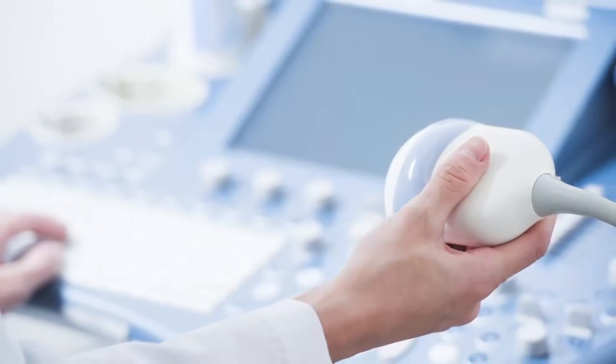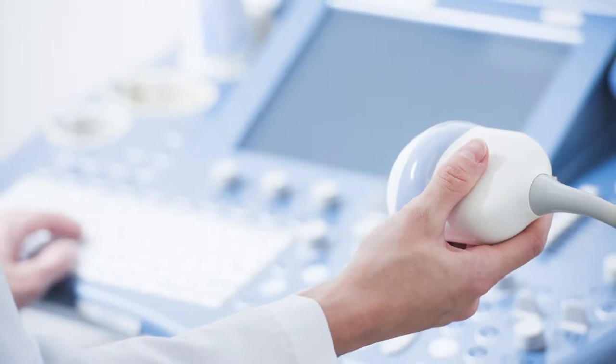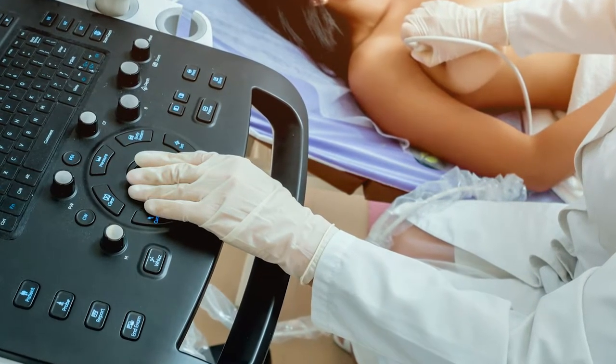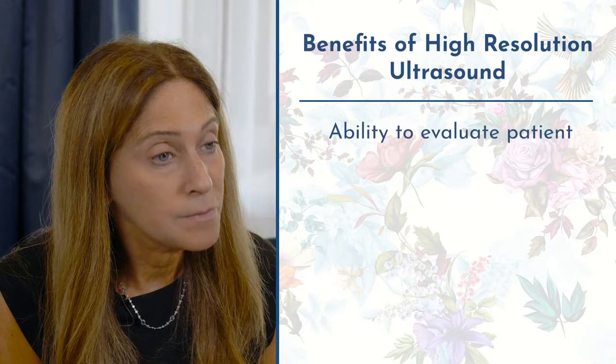By adding high-resolution ultrasound to my patients who have implants, I'm able to not only look and examine them, but now see inside. I purchased my ultrasound a little over a year ago, and I probably use it more than any other device in my office, and it has some great benefits.